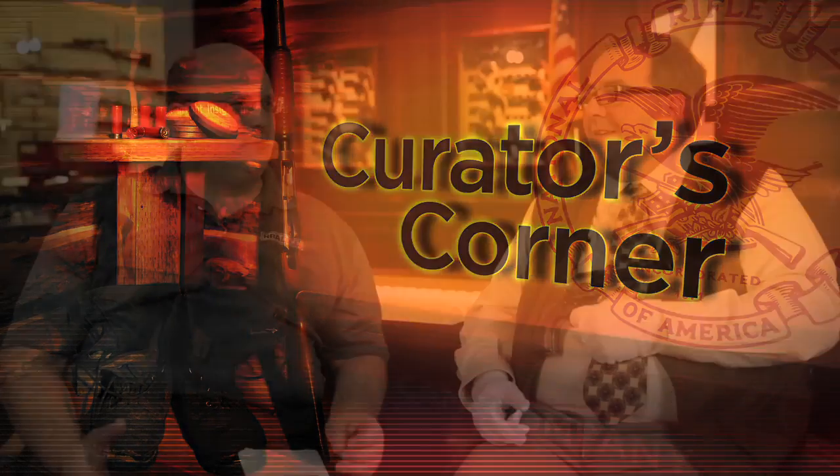I'm back here at the NRA National Firearms Museum with Phil Schreier. Phil, we're back here for another edition of Curator's Corner. Curator's Corner has moved lock, stock and barrel to Mondays at 5 p.m. on NRA News Cam and Company on Sportsman Channel — because you and Jim Sapica were already there on Monday night for one of the biggest shows on Sportsman, NRA Guns and Gold.